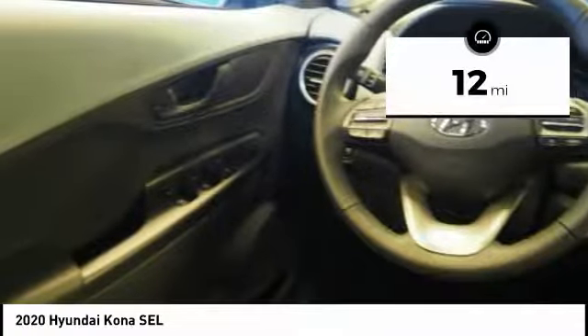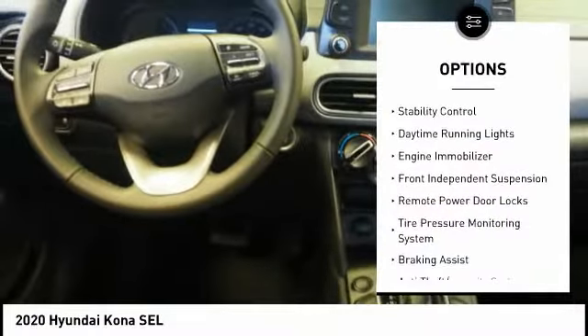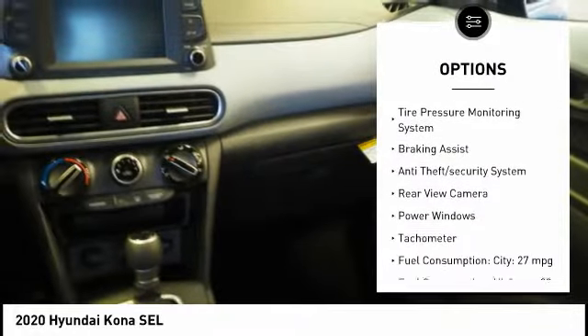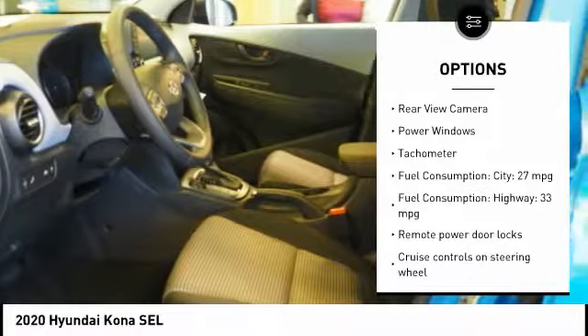Here are some of this vehicle's great options: roof rails, stability control, daytime running lights, engine immobilizer, front independent suspension, and remote power door locks.